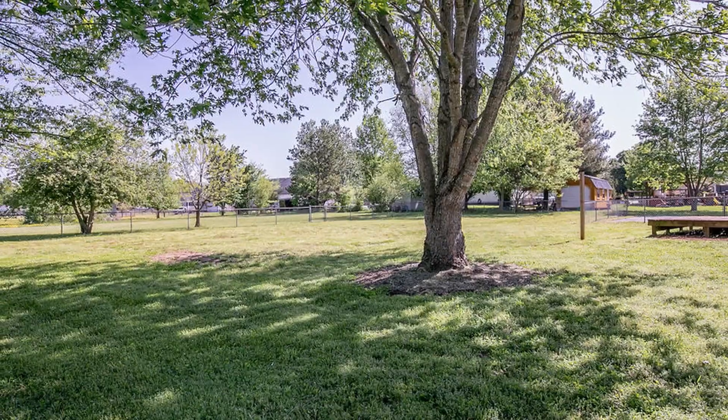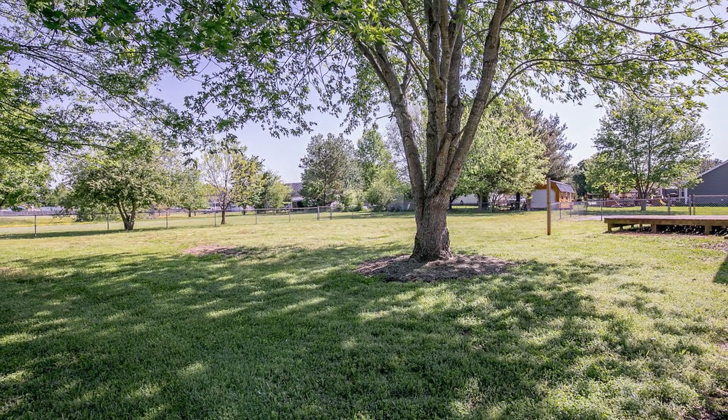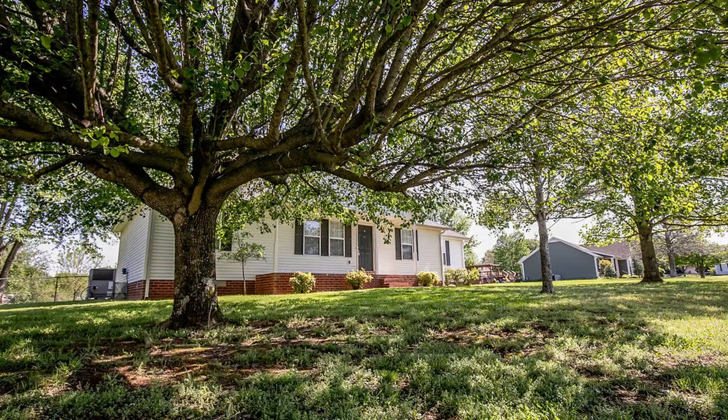Let's go around and take a peek at the inside of this house. Before we head in, I did want to mention the mature trees you have out front that offer plenty of shade in the front yard area. Also a quiet cul-de-sac lot — no through traffic. Now we're going to venture on inside and take a closer look.